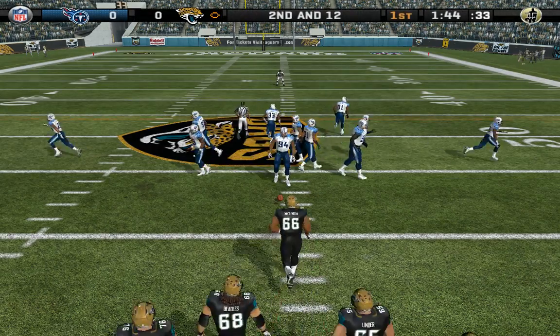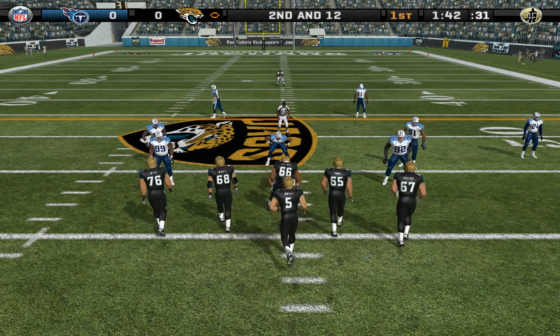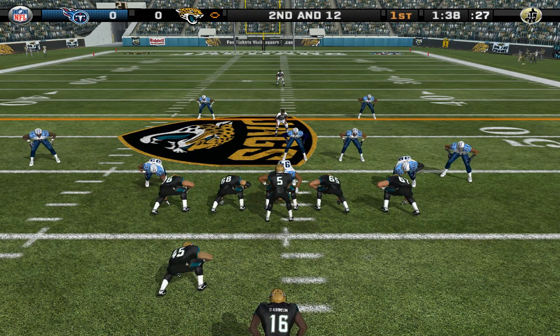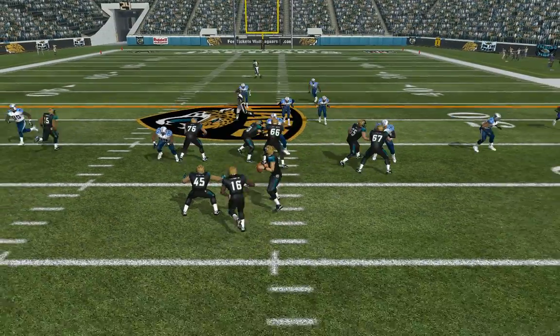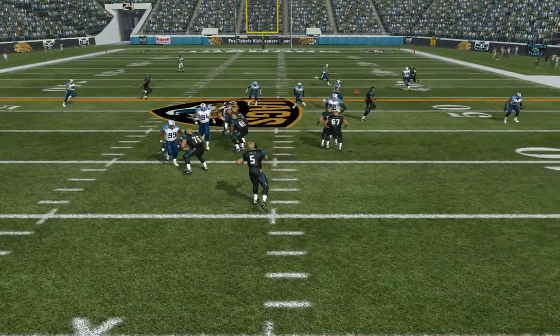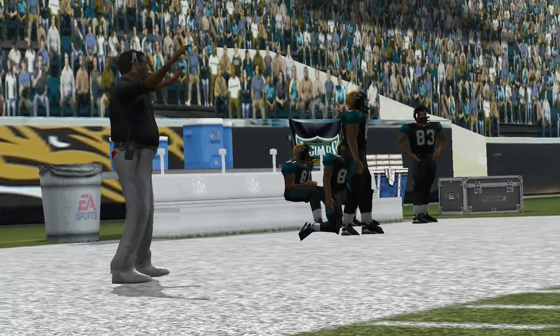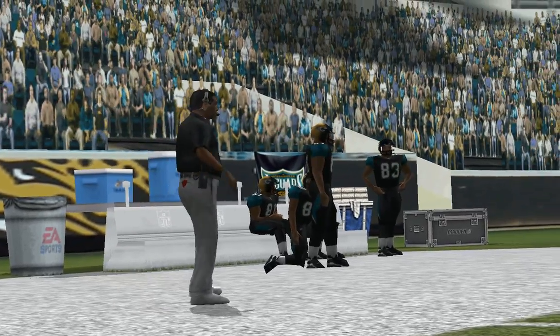Second and 12, ball on the 42-yard line. The Titans come out in a nickel package. Pull back handoff, play action, gets the pass off. This pass is incomplete — he can't complete the short pass attempt, so they'll have a third down now.